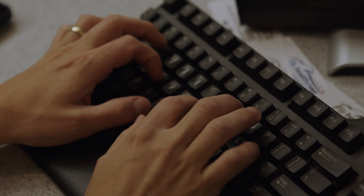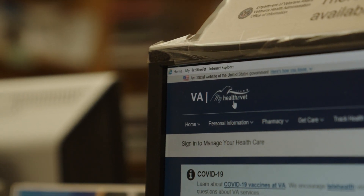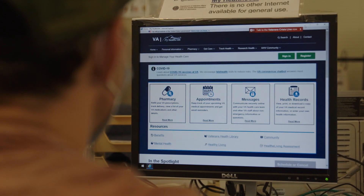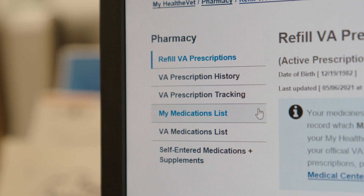Signing up for MyHealthyVet is as easy as accessing the website, www.myhealth.va.gov. It takes about 10 or 15 minutes for patients to self-enter the information to get their basic account. If they put their social security number in and click that they are a VA patient, they'll be able to access their prescriptions right away and order refills, which will come to the address in their medical record.